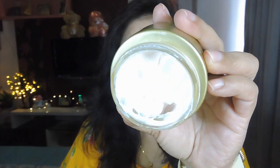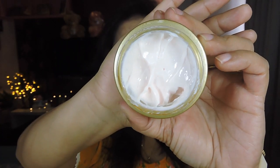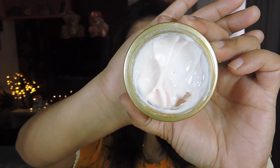The day cream has a slight pinkish tint — a very light baby pink color. The texture is really nice, very soft and lightweight, which is exactly what a day cream should be since you don't want something heavy when going out. It absorbs really fast and doesn't leave your skin oily or greasy at all. The day cream has a really nice texture overall.